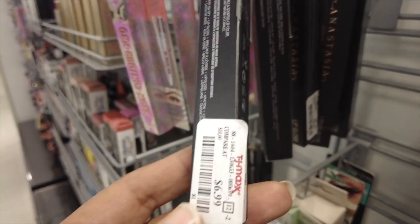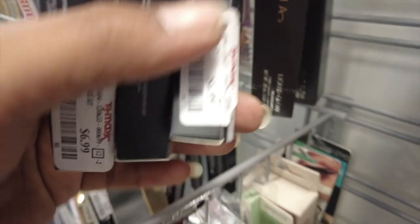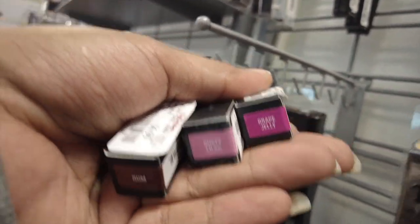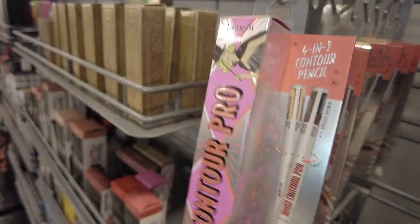We've got the Anastasia lip glosses — I love these — $6.99. We also have a Liquid Glow back there. The shades are Rum, Dusty Lilac, and Grape Jelly. And then we also still have the Pro Contour from Benefit for $9.99. I like these a lot.